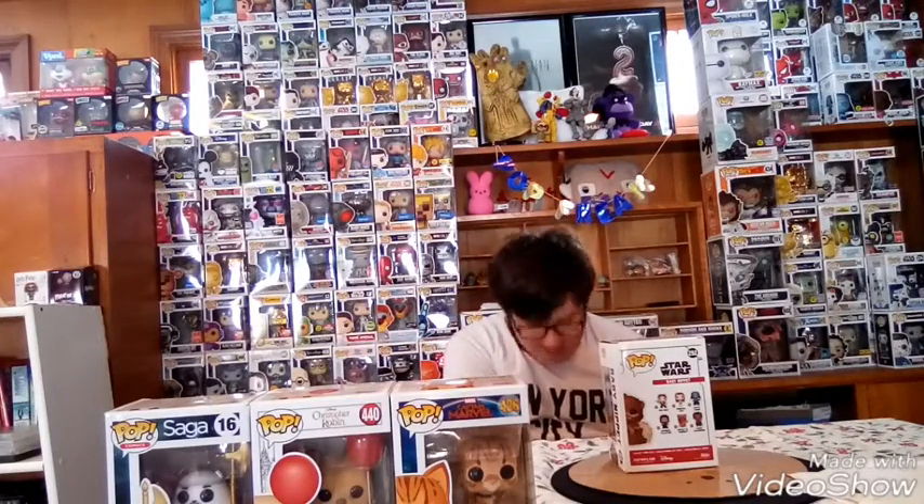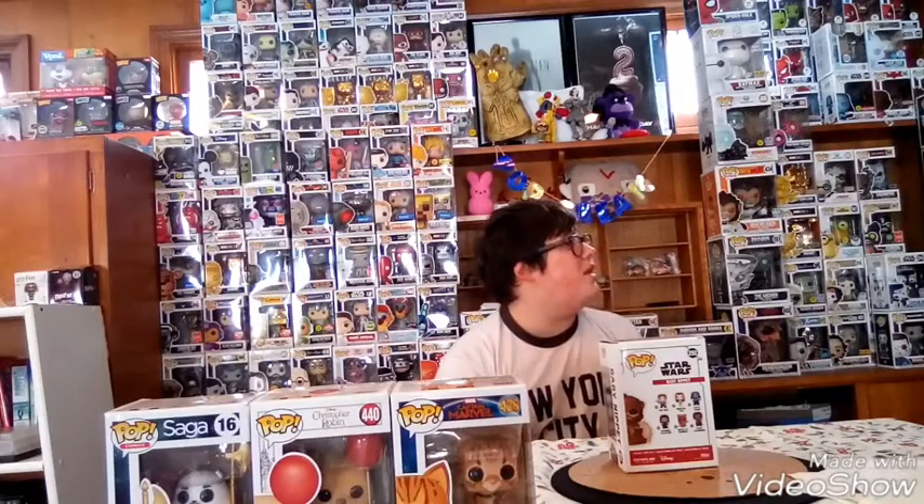This was actually from last year's Target Con and it was pretty good. This year they had some good 10-inch pops, but I don't collect 10-inch pops because they would be so big I would not have a spot to put them.